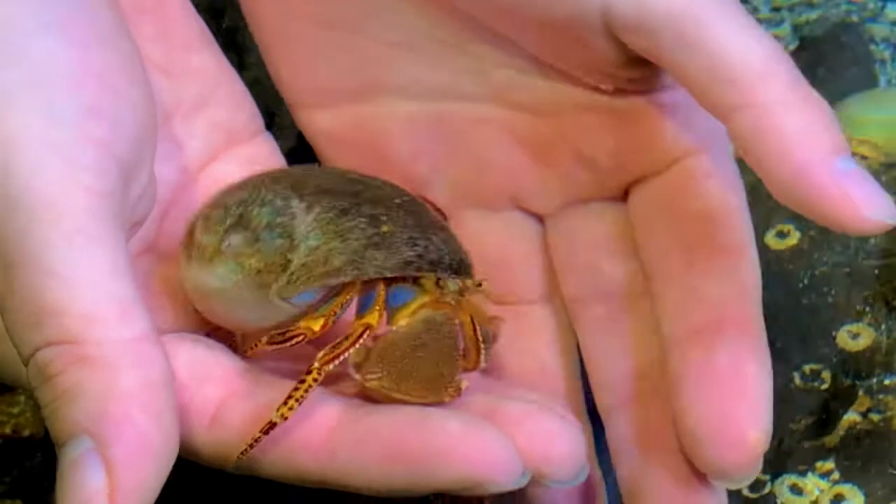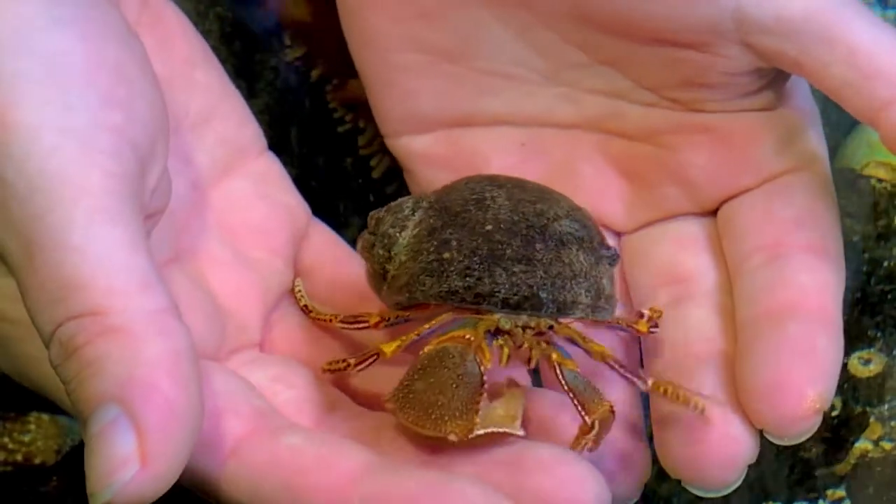Come by, explore, let's look at our hermit crabs together. I hope to see you soon. Have a great day.